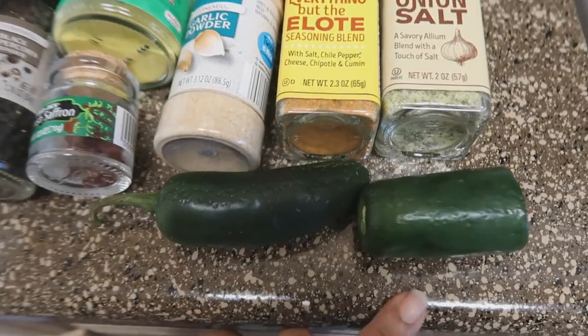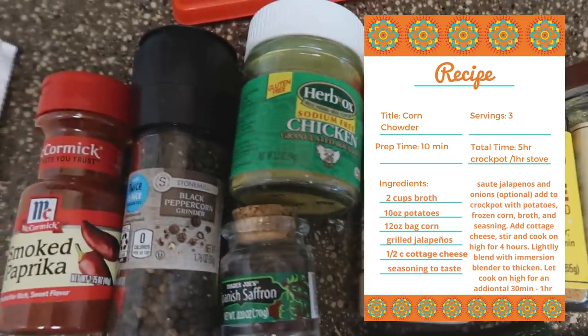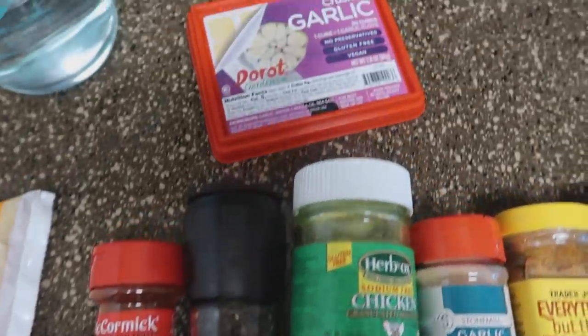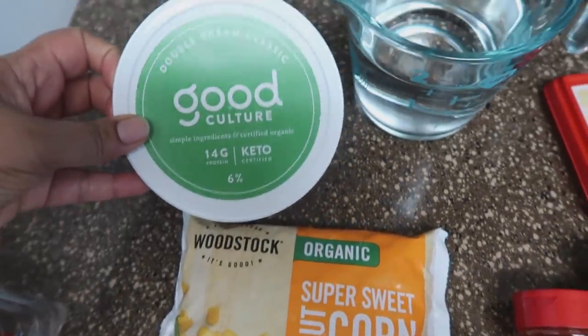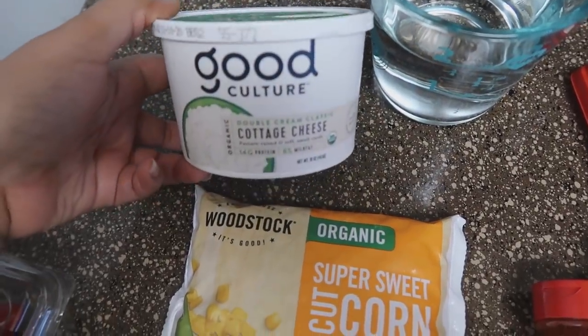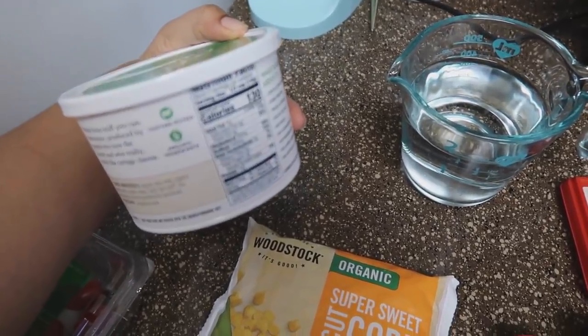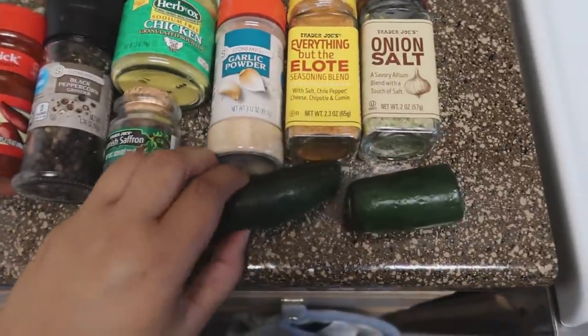I've already filmed all of the footage for this vlog and I really like it, so I hope you guys really like it too. The weather finally changed in Austin — honestly it was very temporary; it is back to being hot already. So I took full advantage and pulled out my crock pot. I decided to make a corn chowder. I just used seasonings of my choice, some jalapeños, some super sweet frozen corn. And instead of cream, I subbed in cottage cheese because it has more protein, but it still gets super creamy like cream would.